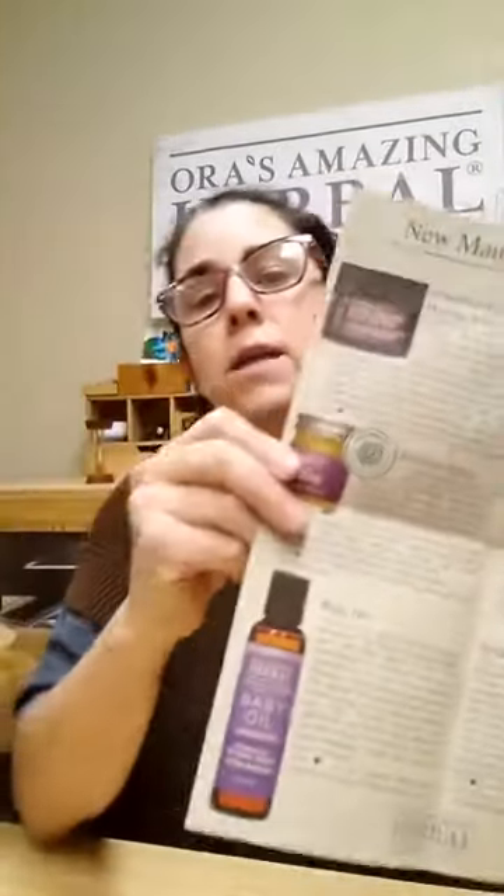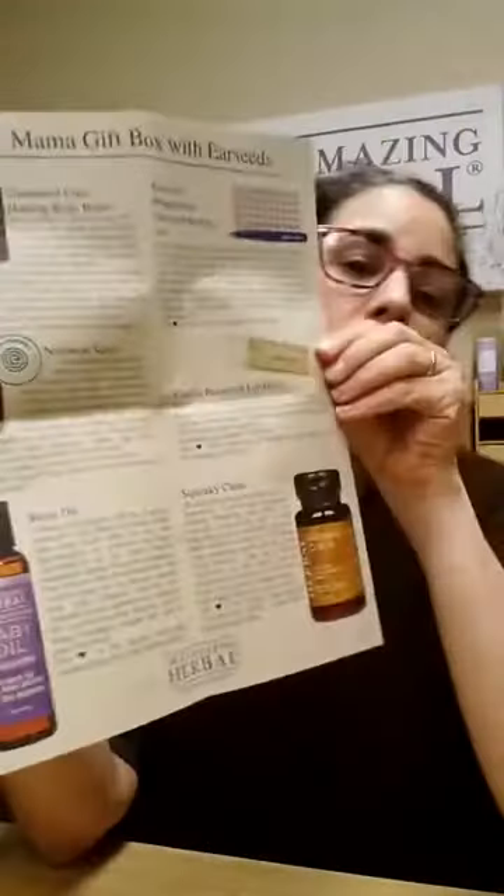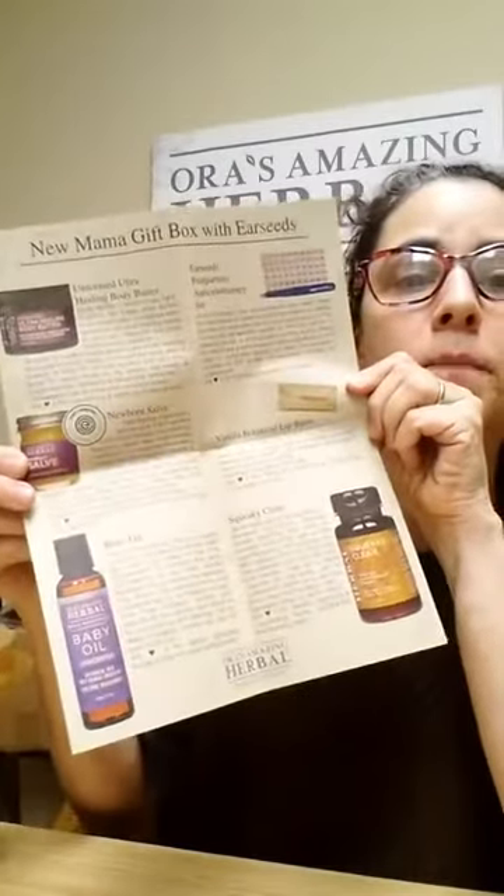And then we have our body butter. It's unscented. Everything in here is unscented because we don't want little babies having essential oils in their nose. It's not what we want for them. And a vanilla lip balm — it's very soothing.